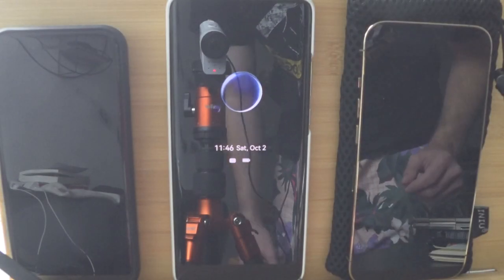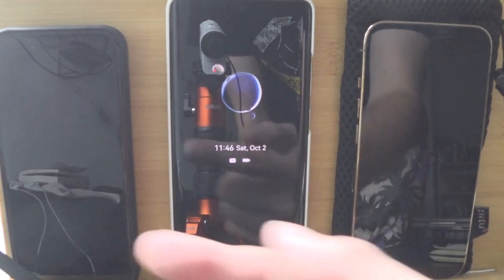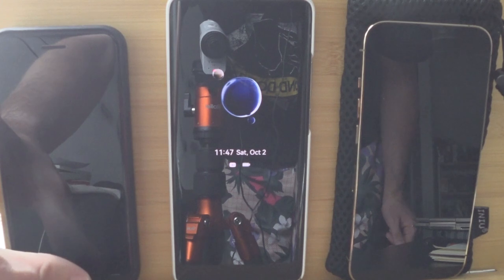Welcome to this little battery test video where I want to compare the P50 Pro against the iPhone 13 Pro, and I have my iPhone here for a little timer.